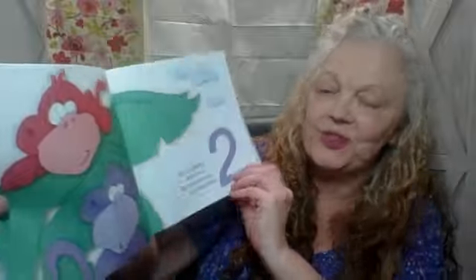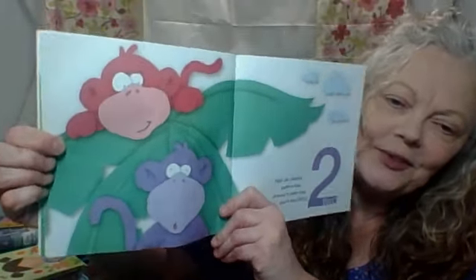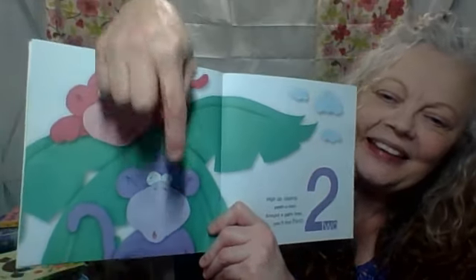High up playing peek-a-boo, around a palm tree, you'll find two. Can you count? See number two? One, two.